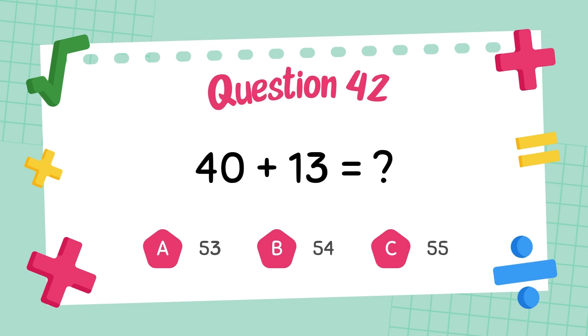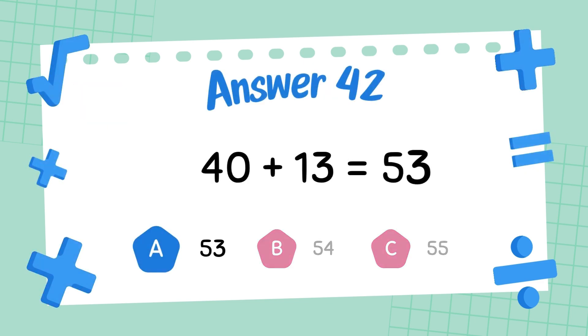What is forty plus thirteen? The answer is fifty-three.